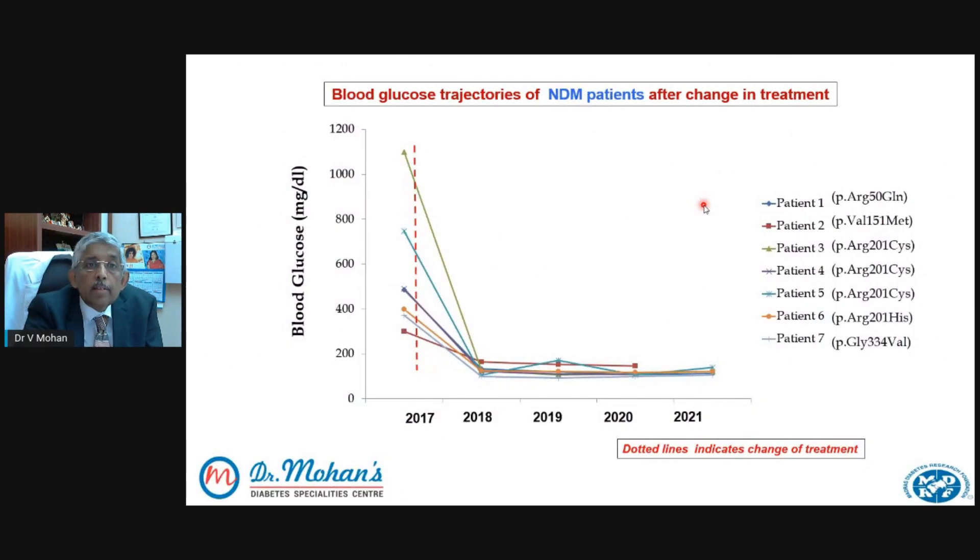We have not stopped with that — we have continued to follow these children. The dotted line shows when the child came to us for treatment, and you can see some blood sugars were as high as 1,200, 800, 400. These are all different children with different mutations we found. After stopping the insulin and switching the child to tablets, you can see a dramatic reduction in blood sugar levels — now the blood sugars are almost 100 to 150, in the normal range. One year, two years, three years, four years after these children came to us, they still continue to have normal blood sugars. As far as these children are concerned, it's almost like a miracle that they're able to stop insulin, and in fact we get better control with the tablets.